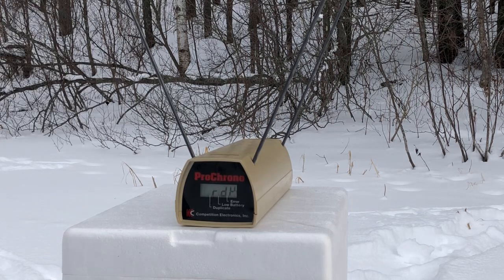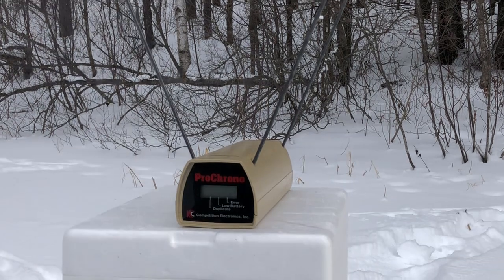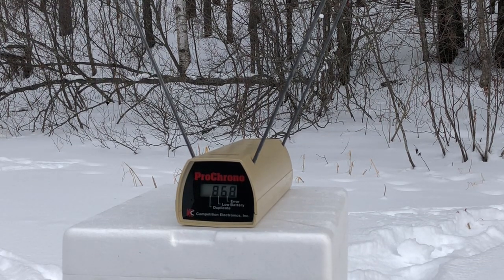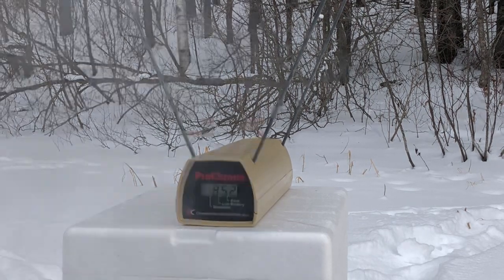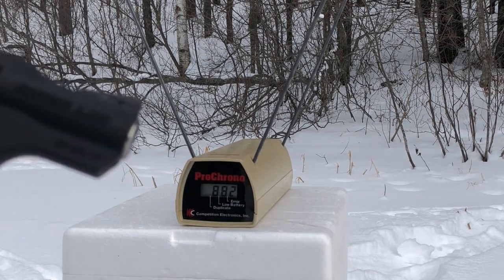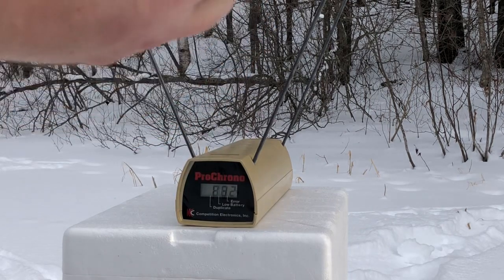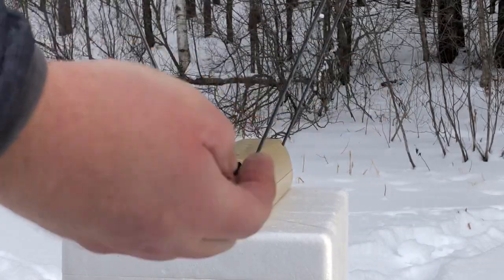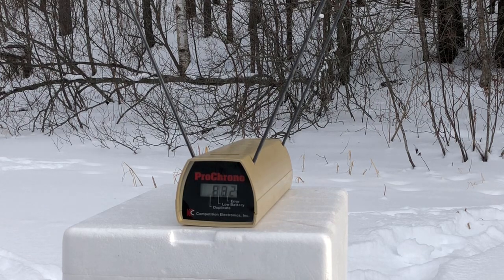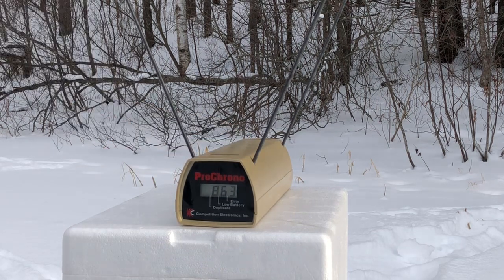Now we'll throw the Standard Pressure 150 grain 38 Special Rounds through the LCR. Velocity readings: 868, 876, 852, 839, 882. That was the 150 grain Standard Pressure high-tech coated Underwood Wad Cutter, coming in at 863 feet per second average velocity.